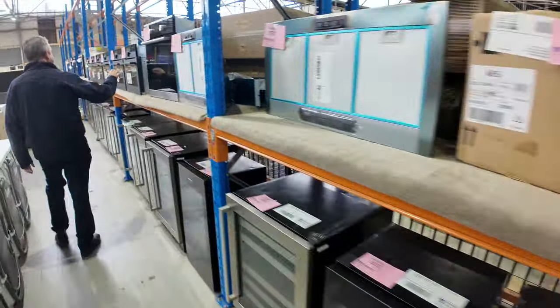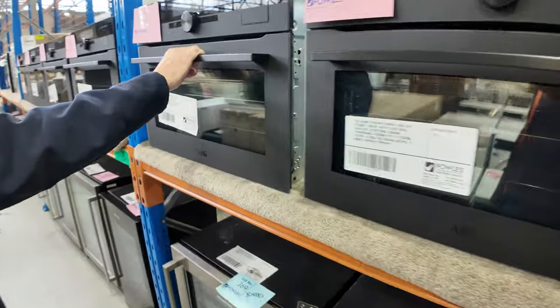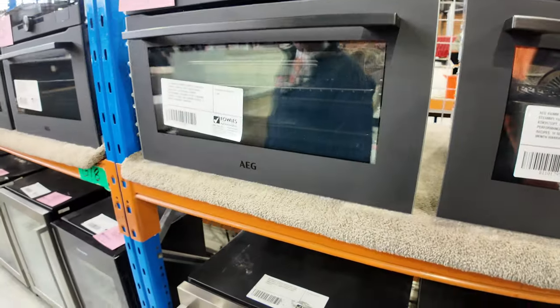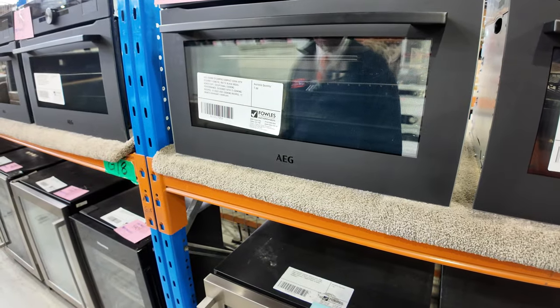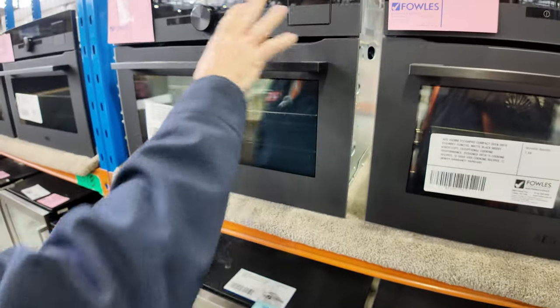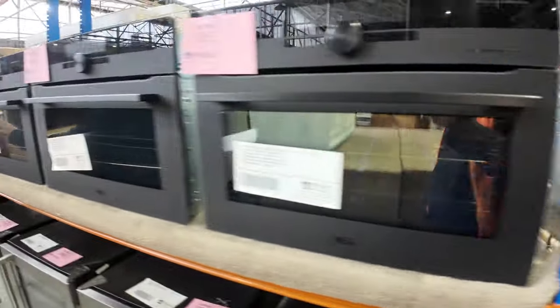Lots of dishwashers, more wine fridges, range hoods, and these ovens — have a look at these AEG ovens. They normally retail at around $5,000 to $5,500 — they are top of the range. We're going to be starting them from around $2,000. So if you're after an oven, put a couple of these together and it's going to pretty much run your whole kitchen. There are around seven or eight of those.